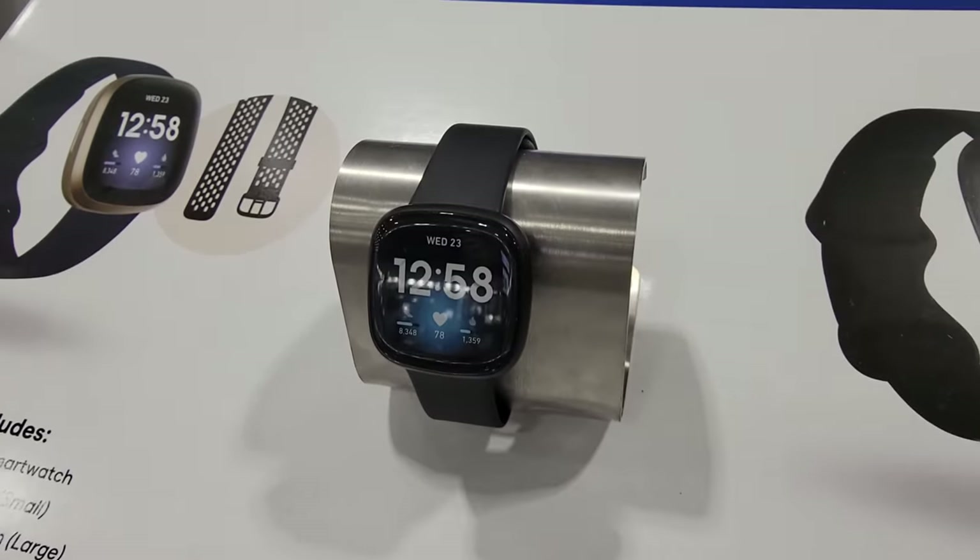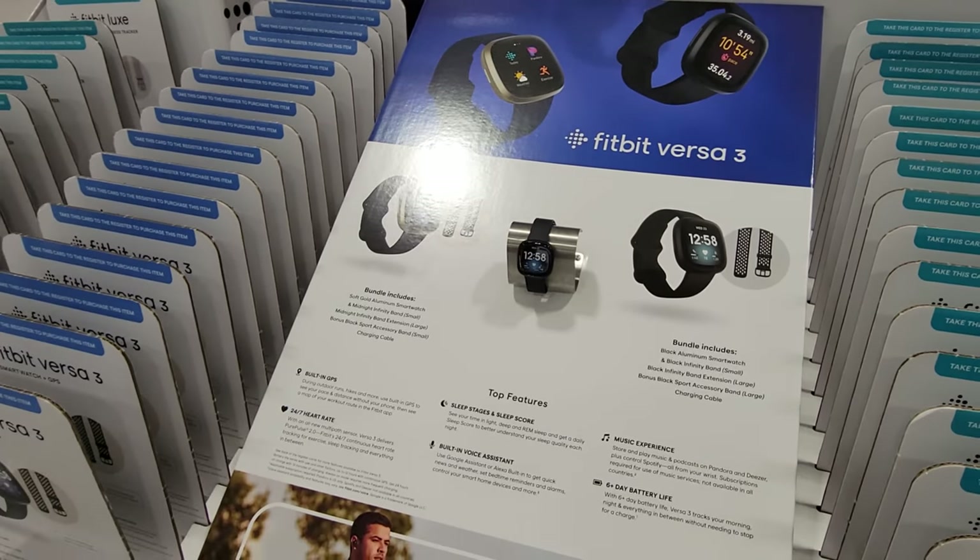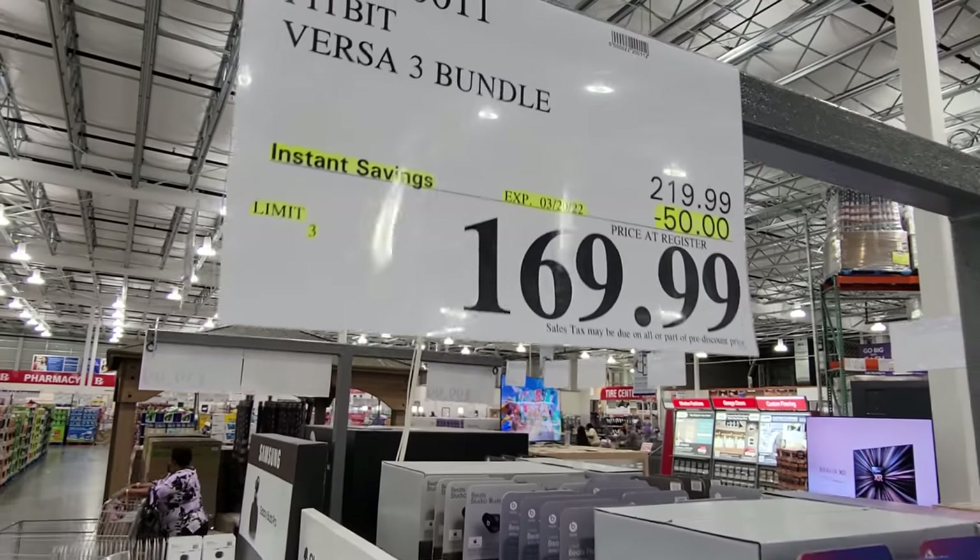The Fitbit Versa 3 bundle is not in the flyer but is on sale — $50 off at $169.99.